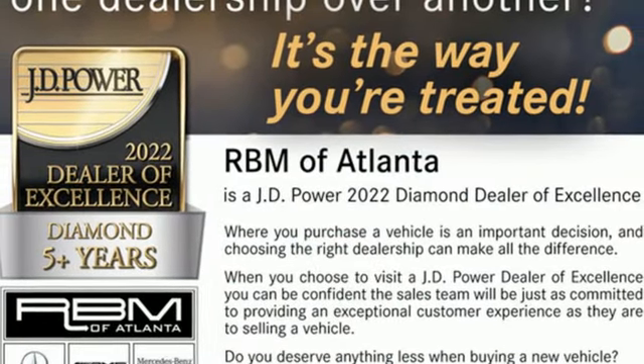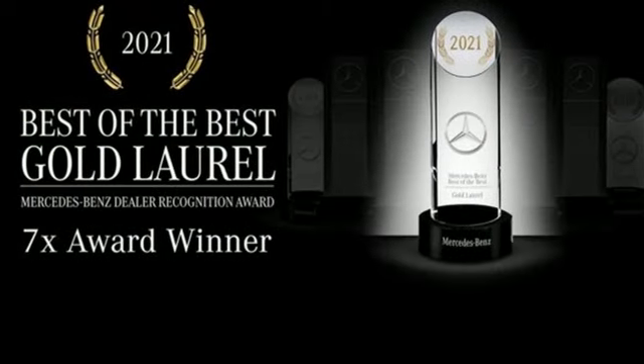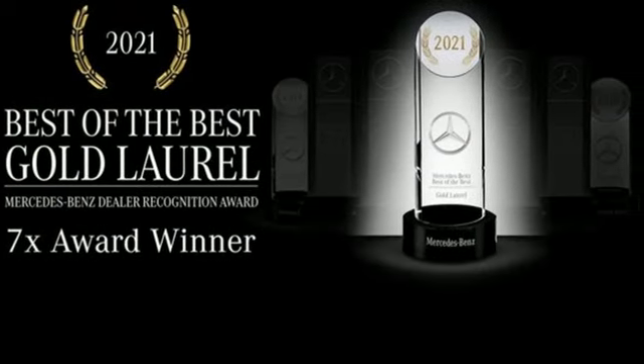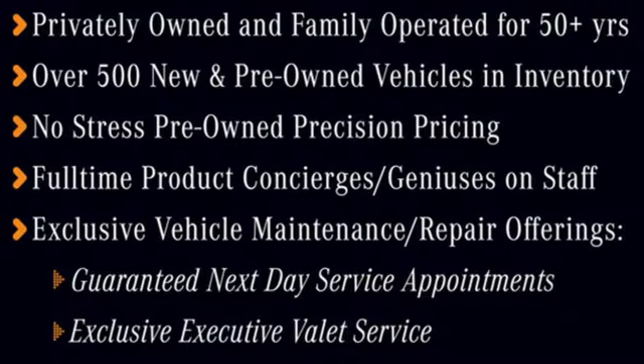Streaming audio, memory exterior door mirror settings, dual zone climate control, auto-dimming rearview mirror, and automatic transmission. High style, high performance Mercedes-Benz.